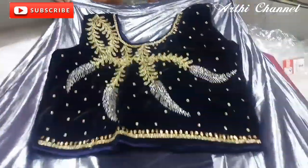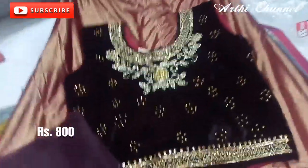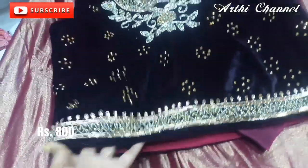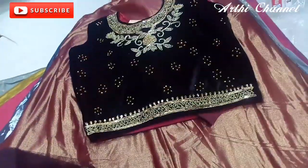I'm going to show you a new collection. This is the one with the velvet cloth. The crop tops are about 800 rupees. This is the ring, shawl, and net type.